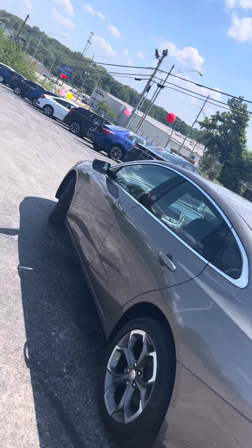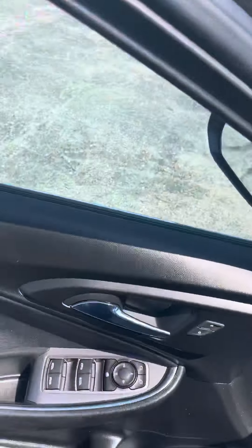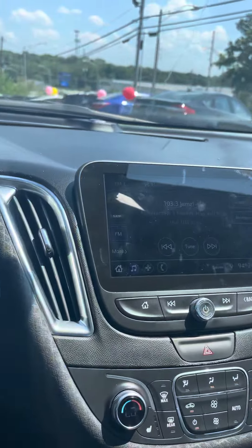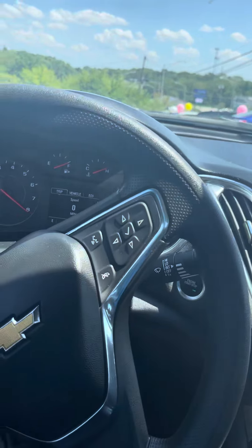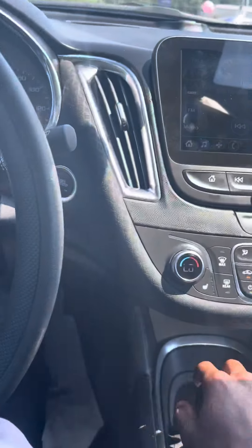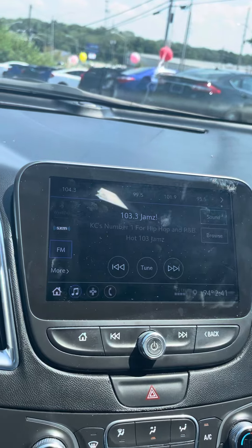Let's get on in there and start it up for you Karen. Starts up nice and smooth with the low miles. All our gifts and gadgets over here — reverse camera, Bluetooth radio, and all that good stuff.